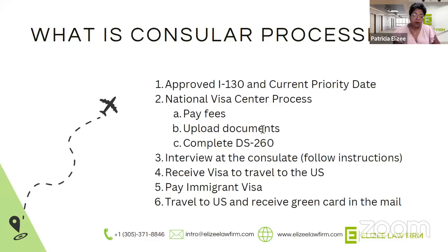Consular processing is when you have your visa being issued abroad. The first step is again having that approved I-130 with a current priority date. When that happens, your file is sent to the National Visa Center. The National Visa Center is the office that collects all of the information from immigration, from the petitioner, and from the immigrant, puts the file together, and sends it to the U.S. embassy that's going to be processing your application. At the National Visa Center, you'll have to pay the affidavit of support fee of $125, and the DS-260 fee of $325.